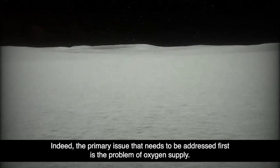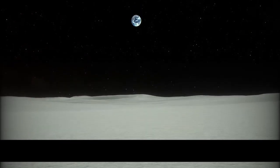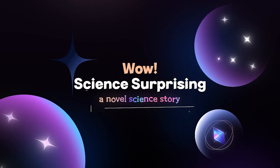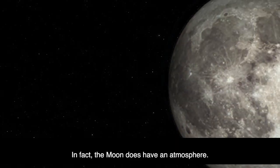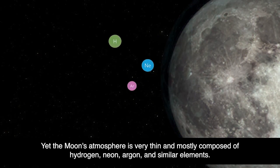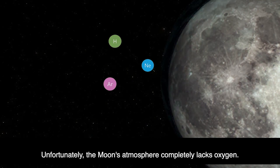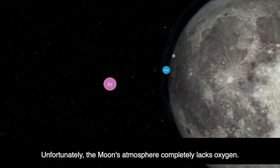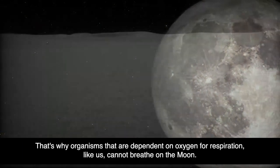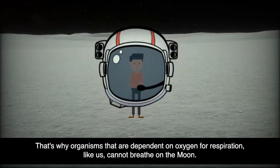The primary issue that needs to be addressed first is the problem of oxygen supply. In fact, the Moon does have an atmosphere, yet it is very thin and mostly composed of hydrogen, neon, argon, and similar elements. Unfortunately, the Moon's atmosphere completely lacks oxygen, which means organisms dependent on oxygen for respiration, like us, cannot breathe on the Moon.